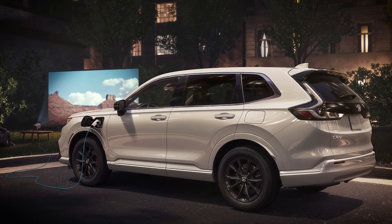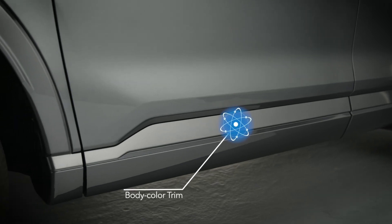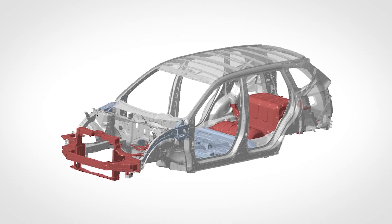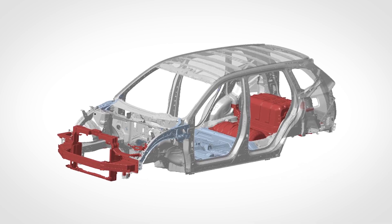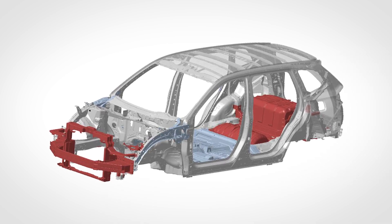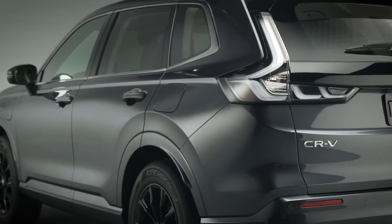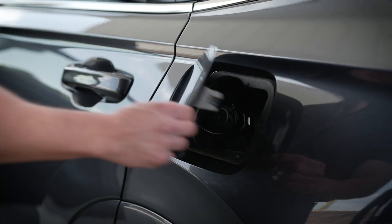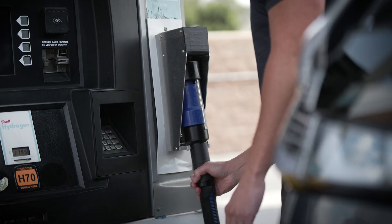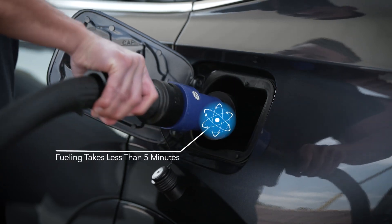You'll notice that the fenders and door sills sport body color trim unique to this fuel cell electric vehicle. What you can't see under the sheet metal are the reinforcements added to the body structure to help stiffen the platform and provide added protection for both the passengers and the hydrogen tanks. Open the fuel filler door on the rear quarter panel and you'll find the standardized high-pressure hydrogen receptacle. Fueling from an H70 pump, it takes less than five minutes to go from empty to full.